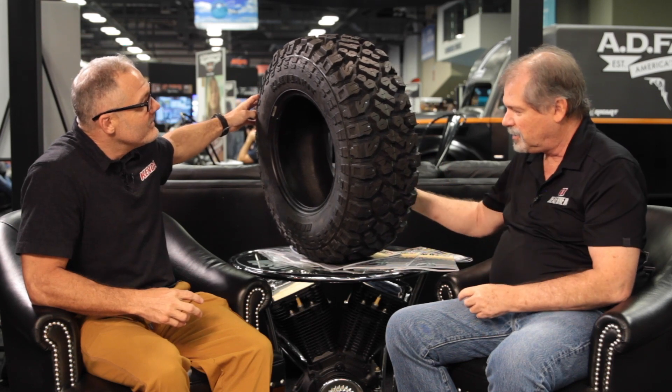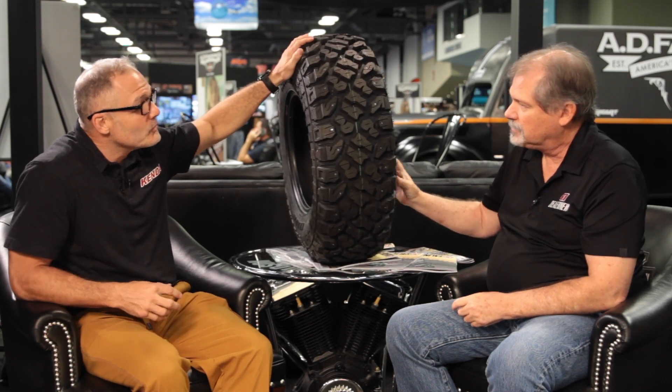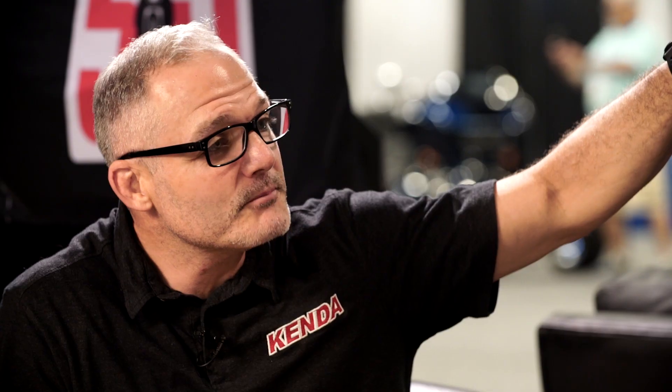Something special about this tire is that you can stud it — it's studdable. If you turn it around, you can actually see there are studs in the tire. We sell all over the world, and in the North American market, Canadians love to have studs in their tires. In some areas they have to use them on the road for UTVs. So this one is studdable, and again, it's steel belted with a great tread pattern based off of our light truck line.